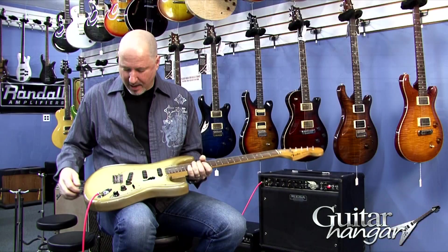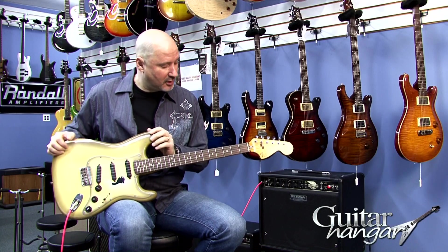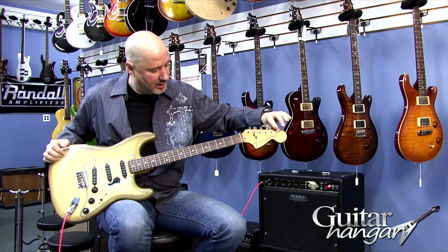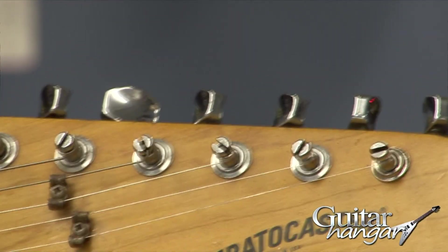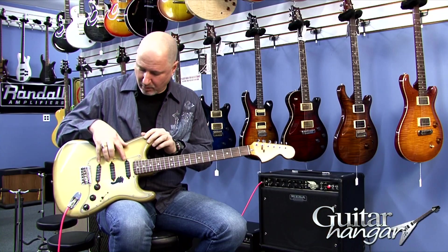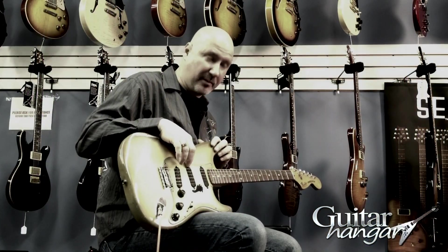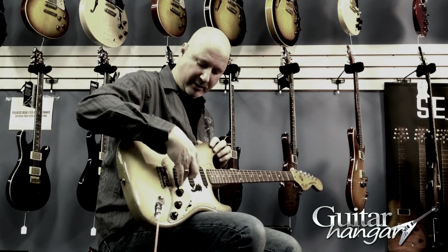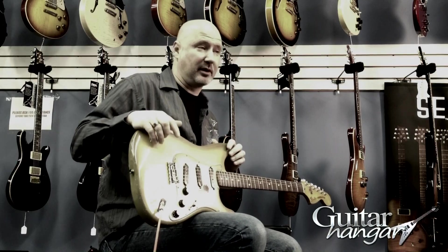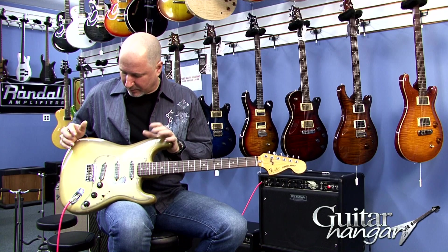This guitar had a couple of issues when it came in, which I want to disclose. One was this grommet right here was missing, so we replaced it. The front pickup and the back pickup were kind of intermittent and not quite putting out as much volume as the middle pickup. So we took the pickups out and sent them to Lindy Fralin, who's the guru of pickups, and he repaired the two pickups, so everything is cool there.